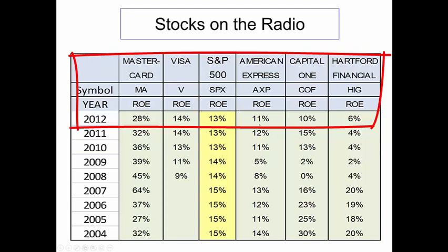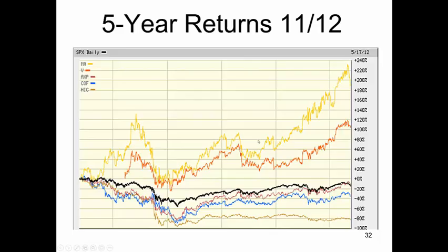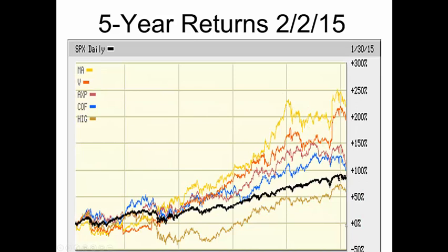Capital One, less. Hartford Financial, less. We would expect MasterCard and Visa to outperform the S&P 500, and that these three stocks — American Express, Capital One, and Hartford Financial — would not outperform the S&P 500. And when we look at a chart — remember, this is up to 2012 — here is MasterCard, here is Visa, the black line is the S&P 500 and the other three stocks. American Express is equal with the S&P. The other two are below it. Now, let's go up to 2015 — MasterCard and Visa are still leading the pack. In other words, stocks that have been good in the past have a tendency to remain good in the future.